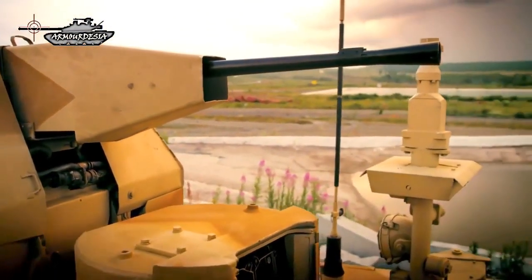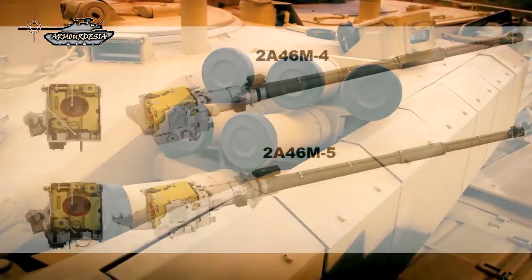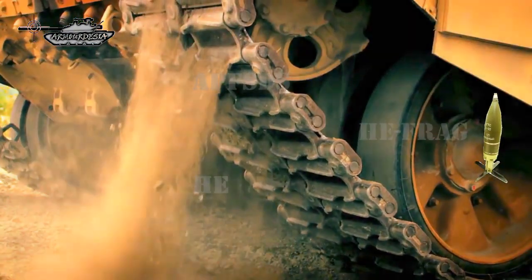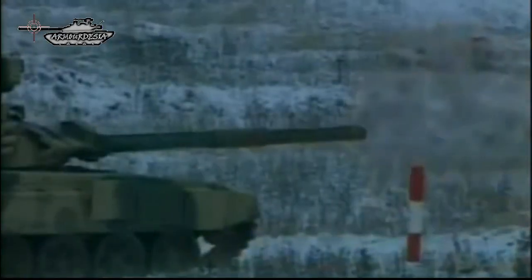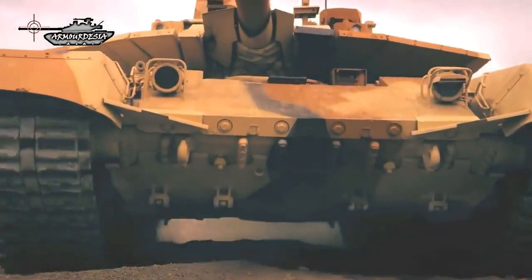The T-90MS is armed with a new 125mm high-accuracy smoothbore gun, the 2A46M5, which has a longer range than the previous 2A46M gun of the baseline T-90. It fires APFSDS, high explosive, and HE fragmentation rounds. The Tagil also fires 9M119 Reflex anti-tank guided missiles — NATO designation AT-11 Sniper B — in the same manner as ordinary munitions. These missiles have a range of 4 to 5 km and can also engage low-flying helicopters. A total of 40 rounds are carried for the main gun.